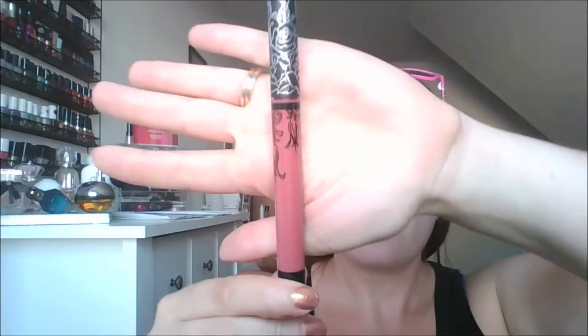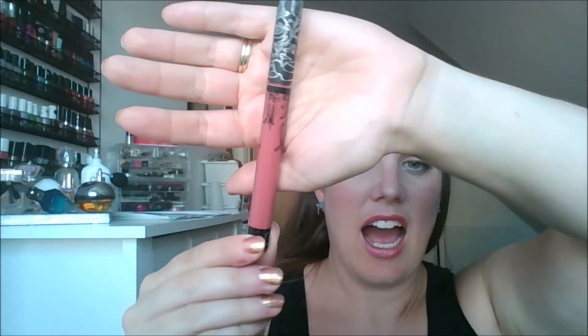I also used the Kat Von D liquid lipstick in the shade Double Dare. There's no visible hole in the product yet, but I use this about twice a month. I'm hoping 24 uses total will be enough to use this up. I need to focus on this more, but liquid lipsticks aren't really what I want in the summer — I really do want a bit of a gloss.